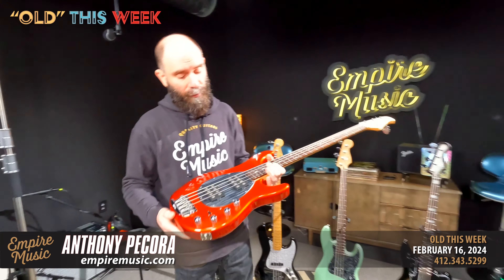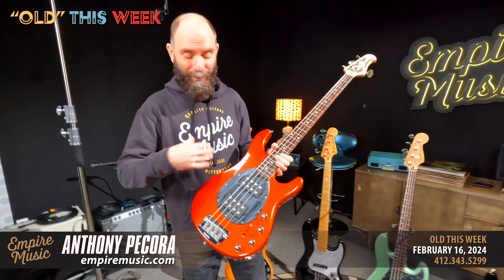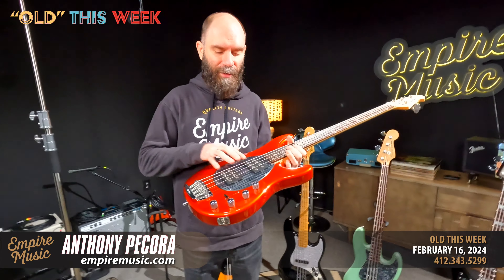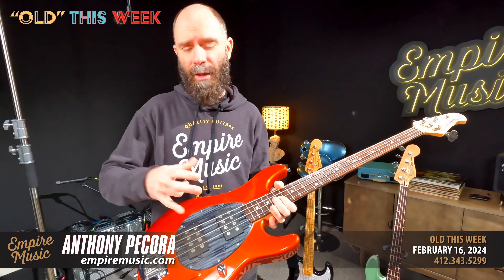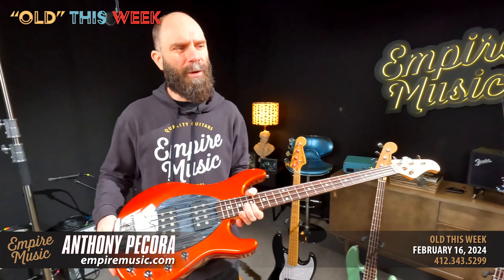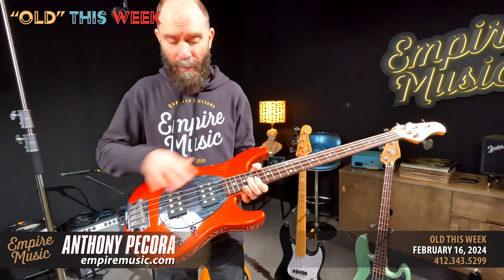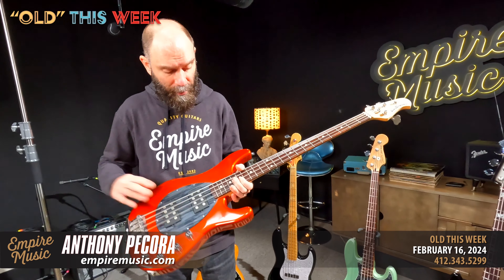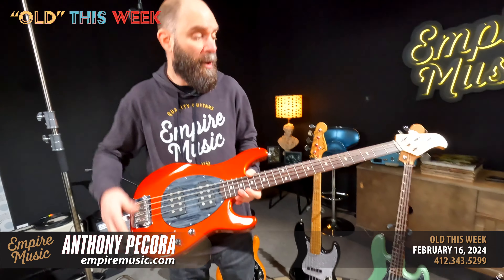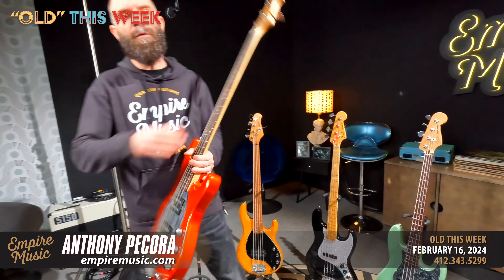Here's another Music Man, a Sterling in lava red with a very cool pickguard — what they actually call the toilet seat pickguard. This one has ceramic magnets, so it's a little more traditional. There's a presence in the mid-range that's just different from the neodymium magnets — not quite as much top end, but tons of tonal capability. The Sterlings are such a cool take on the Music Man aesthetic — slightly smaller body shape, though this one's a little heavier with those magnets versus the Stingray 5.